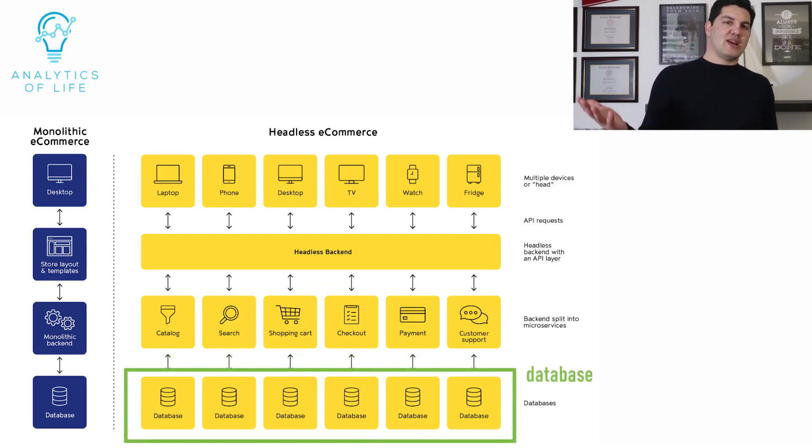For example, your brand store can have separate microservices for a product catalog, on-site search, shopping cart, checkout page, payment, CMS, or customer service. And the database is at the bottom — this is where we collect and organize information about our brand store.